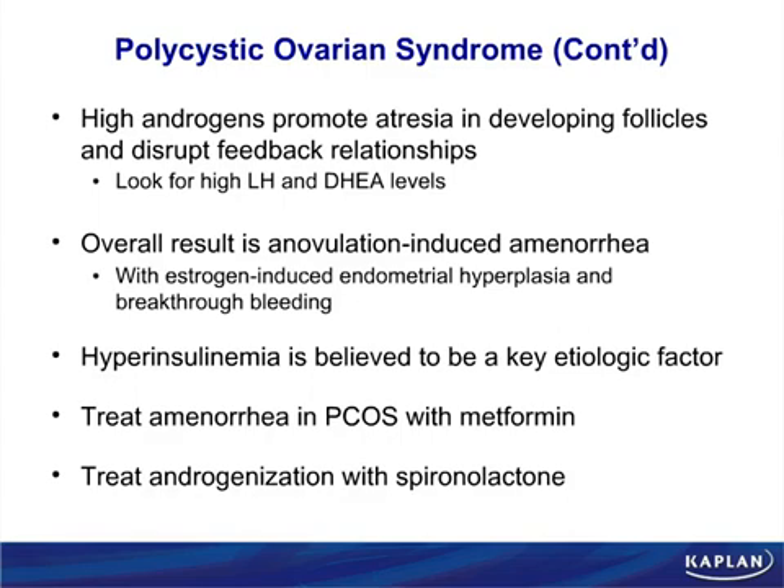Spironolactone is anti-androgenic. You may have read about it in the potassium-sparing diuretic section, but spironolactone is really used for its anti-androgenic component and to lower mortality in CHF patients.